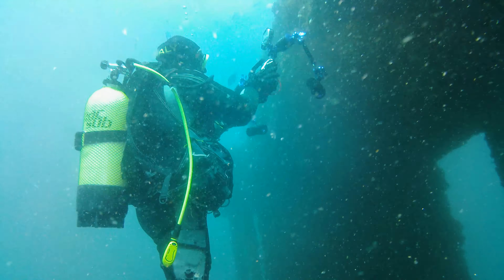Esto que vemos aquí es el esqueleto de un erizo de arena, en concreto el Echinocardium cordatum, una especie de erizo que vive enterrado en la arena y cuyas púas son muy frágiles.